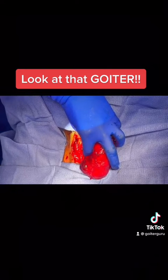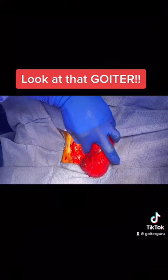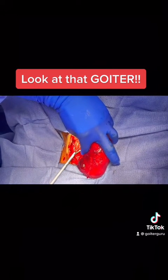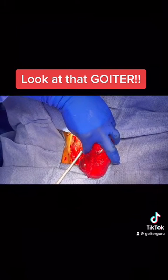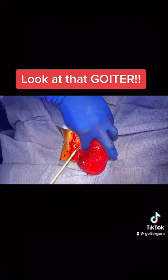Take a harmonic. So these are the attachments of the goiter onto the trachea.